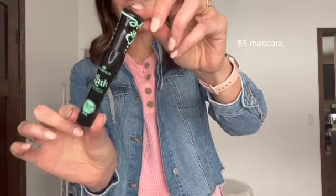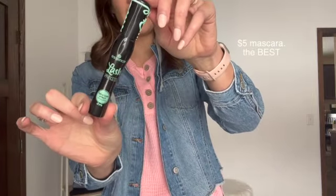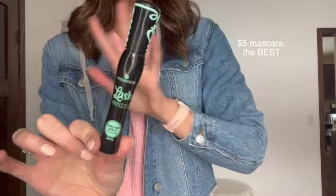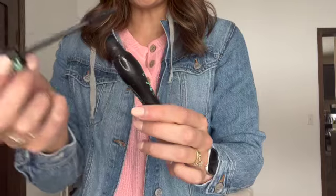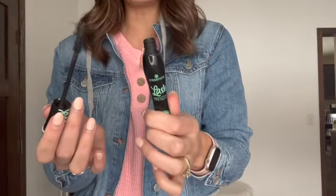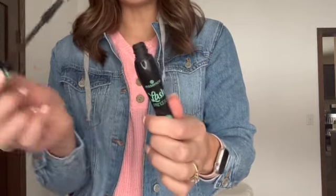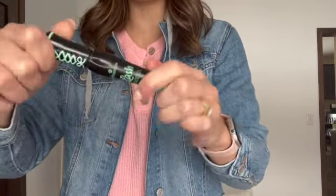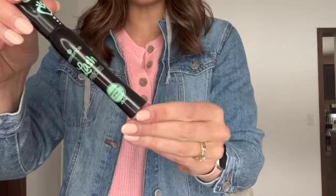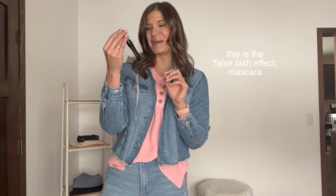Everyone needs to try this mascara. This is $5 — the False Lash Effect Mascara — and for $5 it is honestly the best mascara I have ever used. It does everything: it lengthens, adds volume, and it doesn't clump. I don't know how this is only $5, but there's a reason it has over 300,000 four-and-a-half-star reviews. This brand does have other mascaras but just to be clear, this one is the False Lash Effect Mascara.